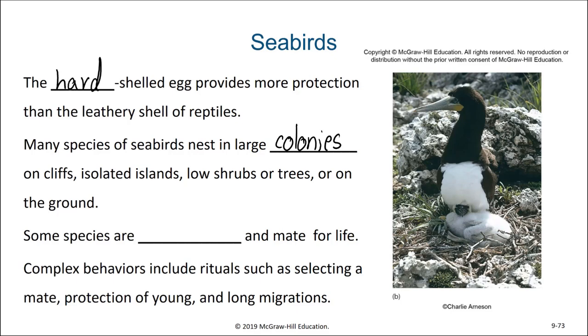As opposed to marine reptiles, seabirds have hard-shelled eggs that provide more protection than the leathery shells of reptiles. Many seabirds nest in large colonies — on cliffs, isolated islands, low shrubs or trees, or even on the ground. Some species are monogamous and mate for life. Complex behaviors include rituals such as selecting a mate, protection of young, and long migrations.